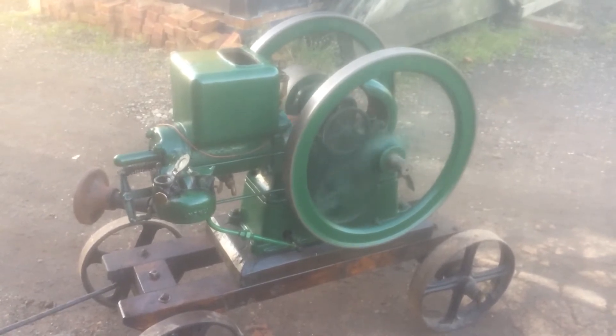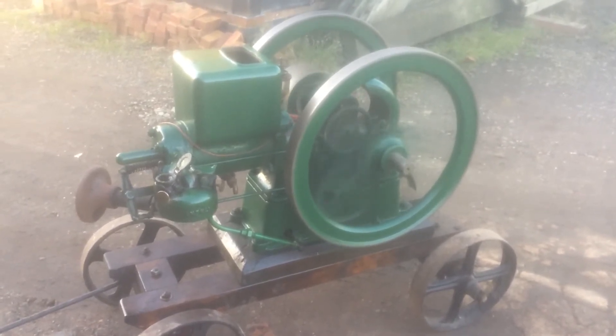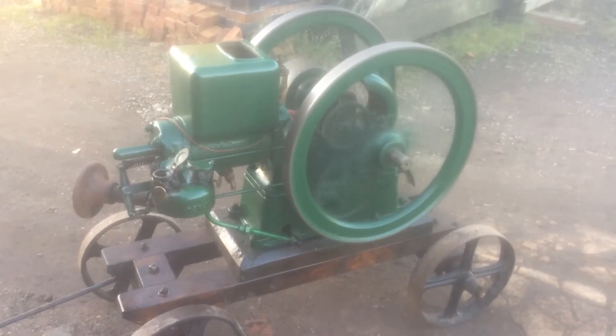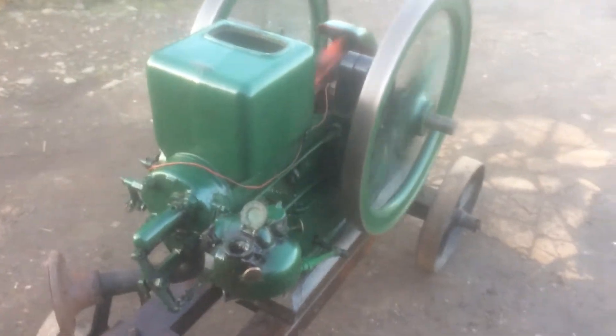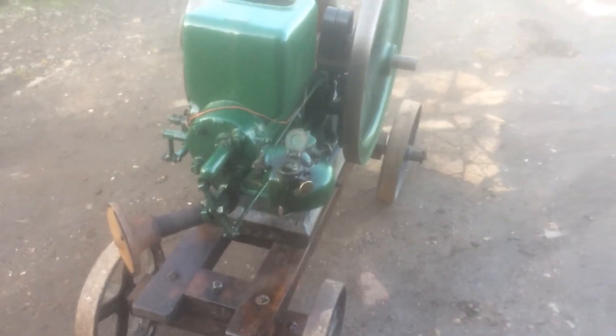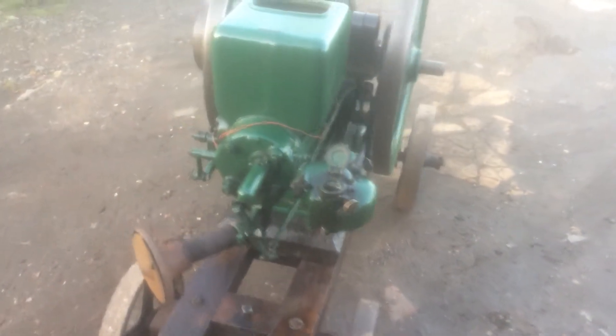This is our Fairbanks Morse H-Type petrol paraffin, front and governed open crank engine. Two and a half horsepower, sump to magneto, with a nice elaborate carb while you're changing from petrol to paraffin.